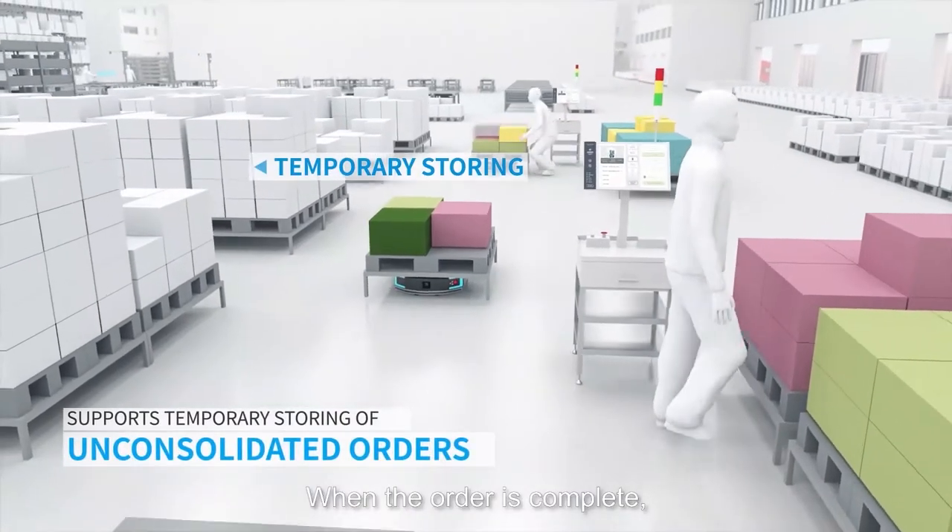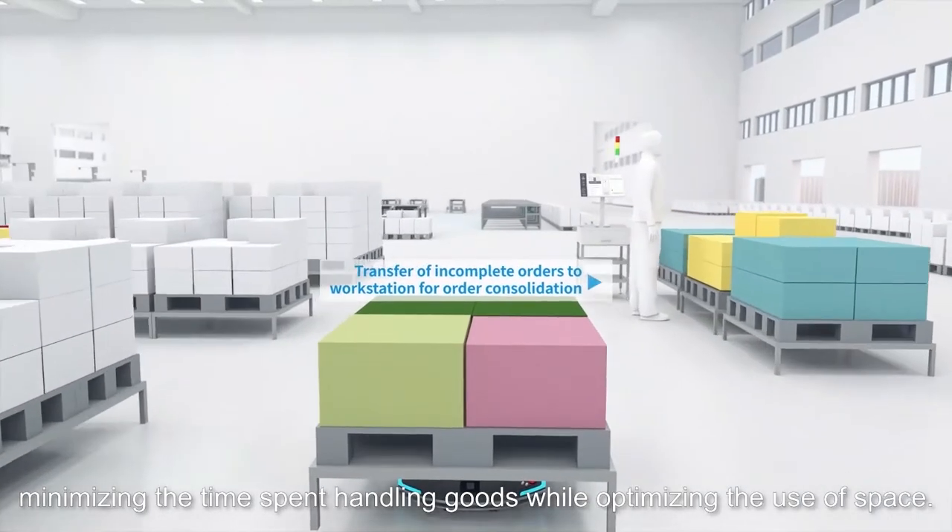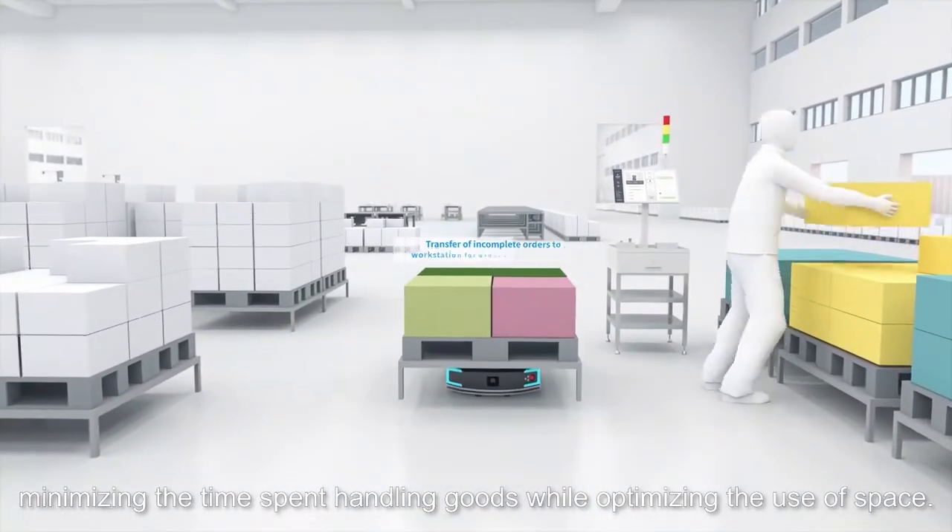When the order is complete, a robot will transfer the pallet to the outbound area for delivery, minimizing the time spent handling goods while optimizing the use of space.